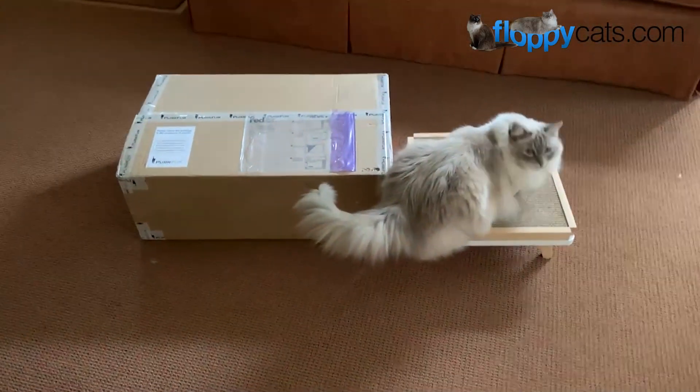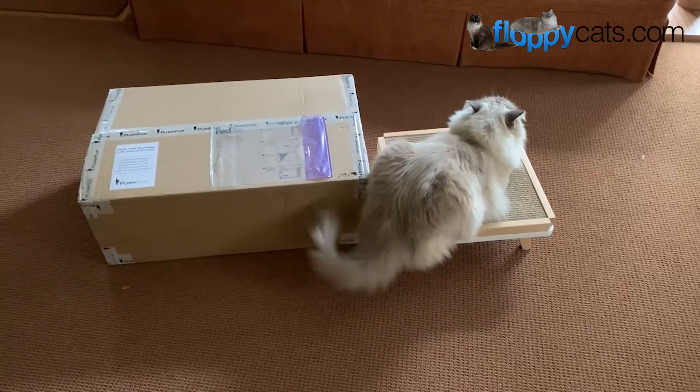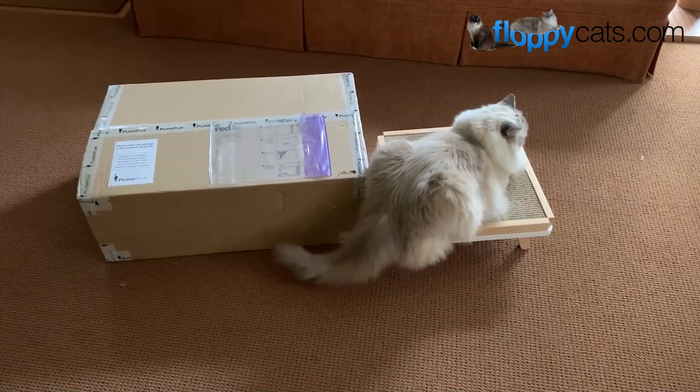We got something new in the mail today, Floppy Catters! And Chiggy is sitting on what is an indication of what's inside.